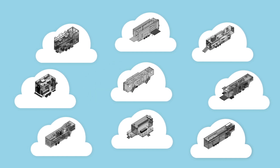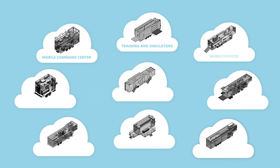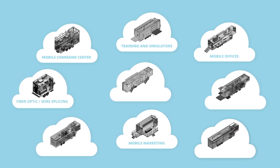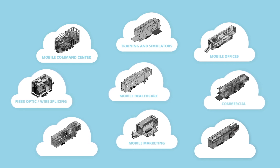We've designed trailers for mobile command centers, training and simulators, mobile offices, mobile marketing, fiber optic and wire splicing, mobile healthcare, commercial, emergency response, and recreational. And we can't wait to hear what's next.